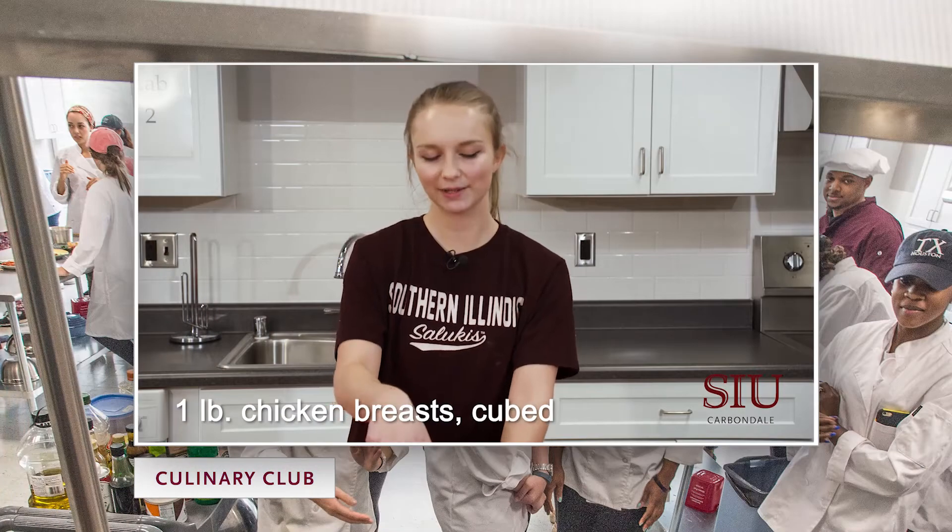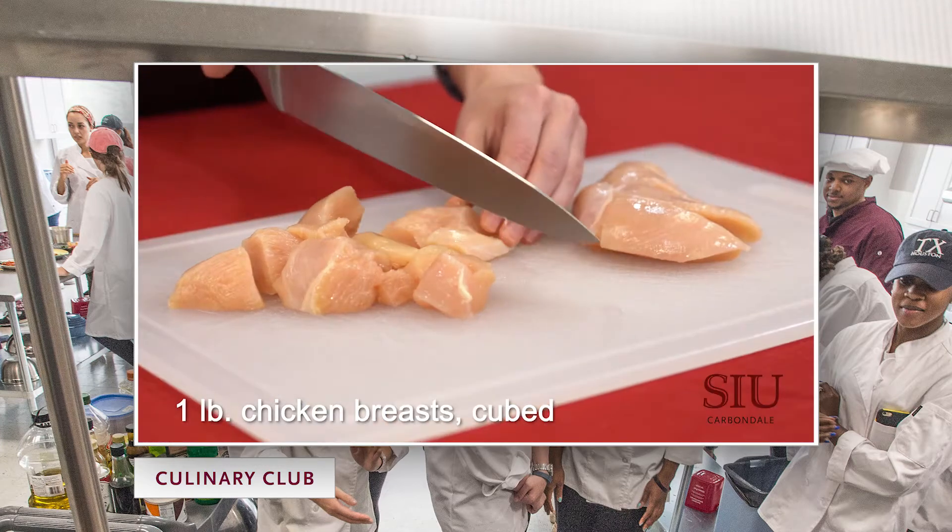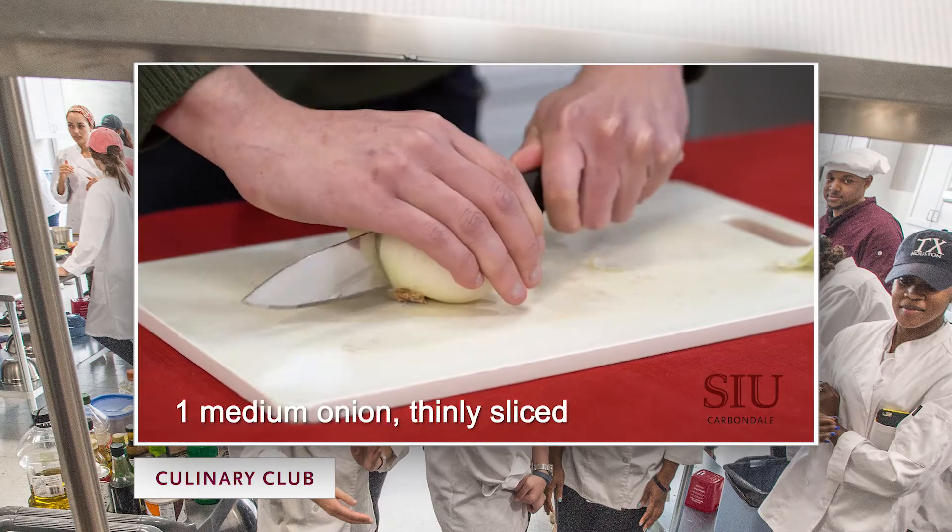The first step of this recipe is to cut the chicken into one-inch cubes, and I'm just going to slice right down the middle.